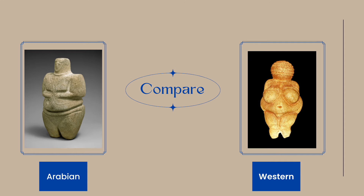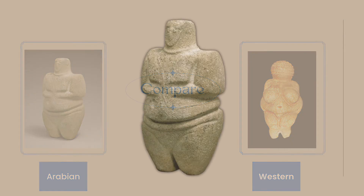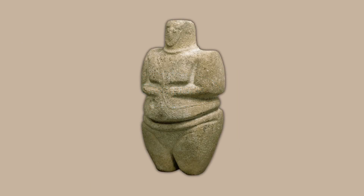Similar statues, including ones of male figures, have been found together throughout the region. This seems to indicate to archaeologists that they were used for some sort of religious, perhaps fertility ritual. Due to a lack of written records, we can only speculate about the female figure's purpose. Regardless, we know that she was important because it would have taken a lot of time and effort to carve her.